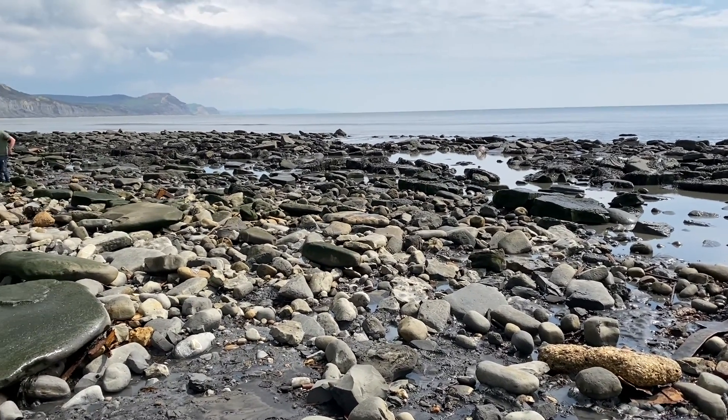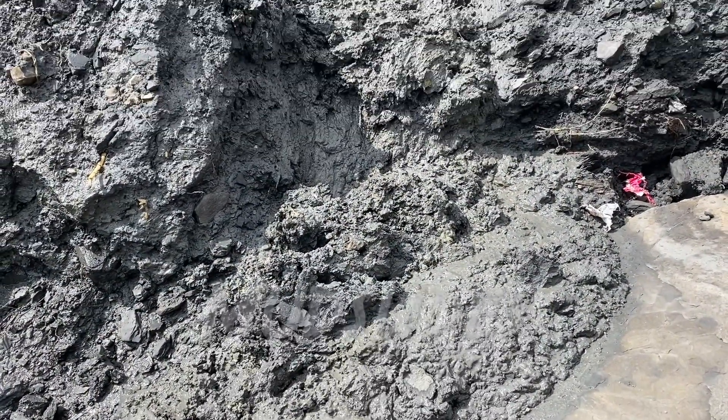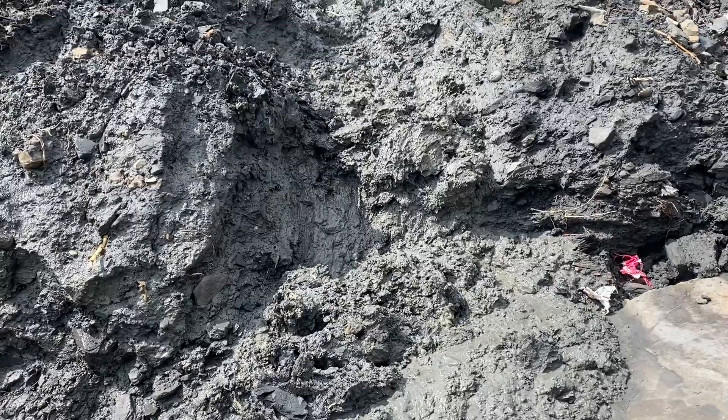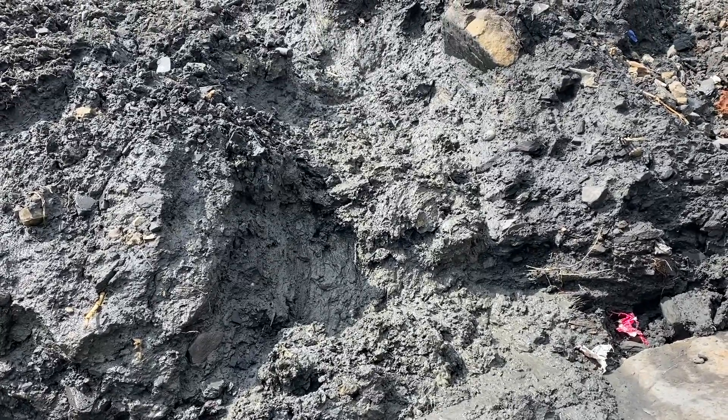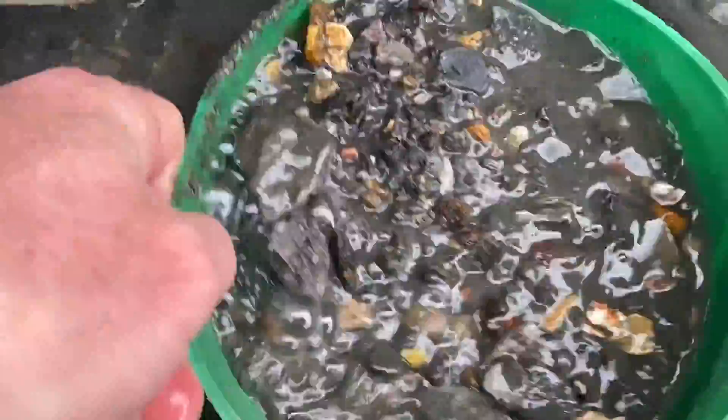There's Golden Cap down there in the distance. It's a beautiful day. Here's a mudslide coming down onto the beach that was quite active just a few minutes ago — I tried to film it in motion — and you can see all that lias material there.